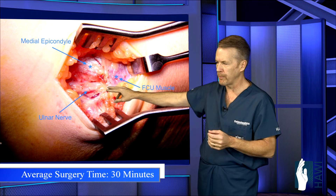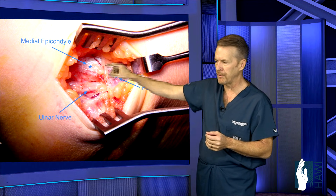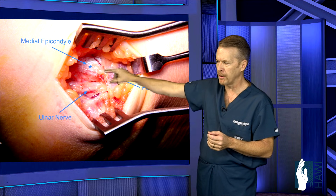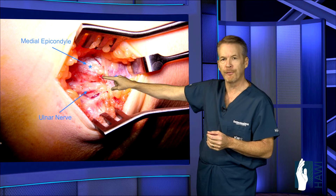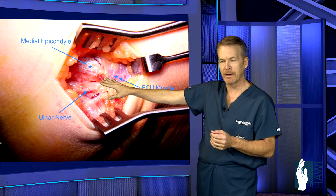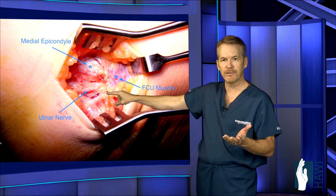We open up this tunnel completely, and then perform one of the three procedures: cut a trough through the muscle and place the nerve beneath it, place it on top of the muscle anchored with fat, or elevate the muscle from the epicondyle, shave off a little bit of bone, repair the muscle, and allow the nerve to remain in its normal position.